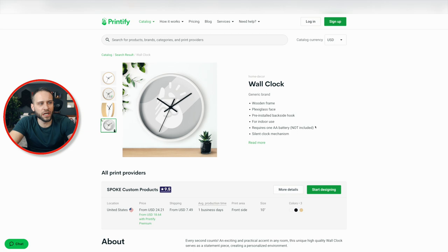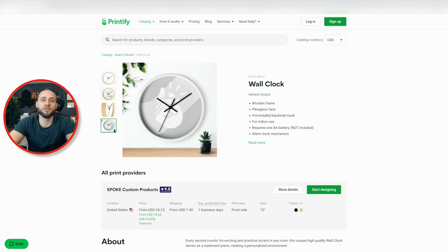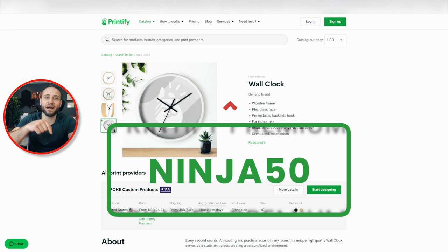When it comes to pricing on this product, if you do have a Printify Premium account, you're going to be able to get it for $18.64. If you don't have a Printify Premium account, it's going to cost you $24.21. If you want to get a free month of Printify Premium, you can use my code — it is Ninja50, N-I-N-J-A-5-0. Add that into your payment section inside of your Printify account and you will get a free month of Printify Premium, which would get you this clock for under $20.